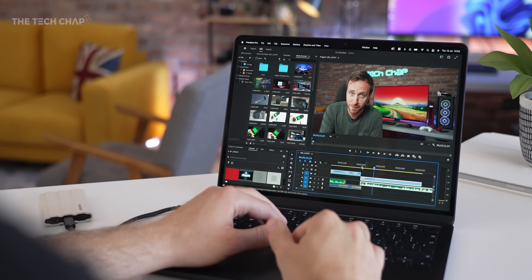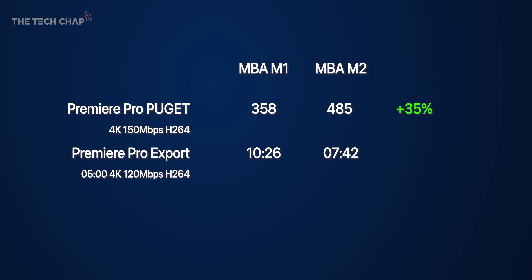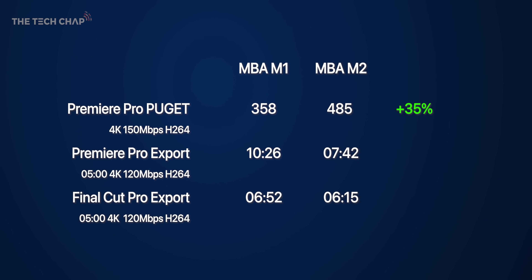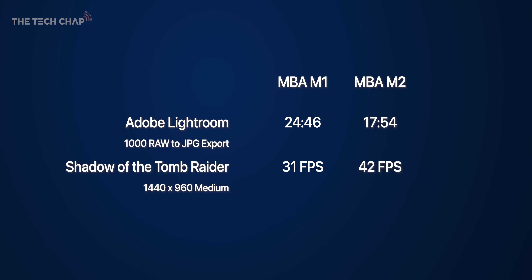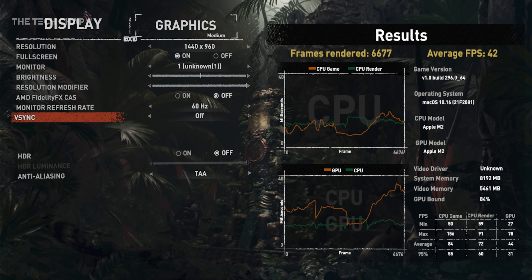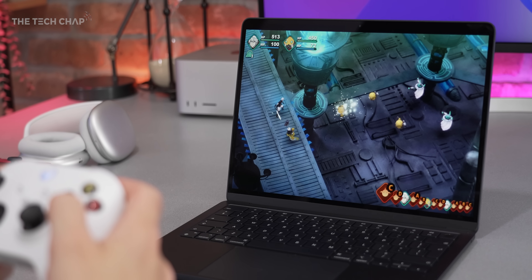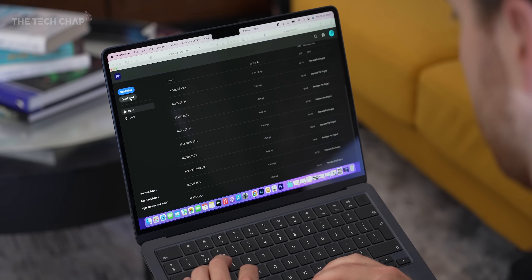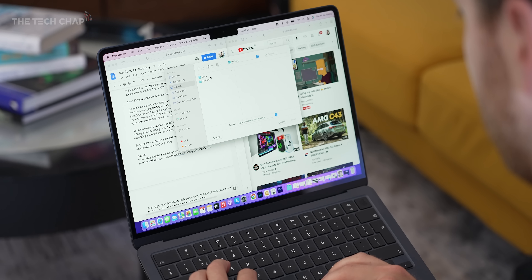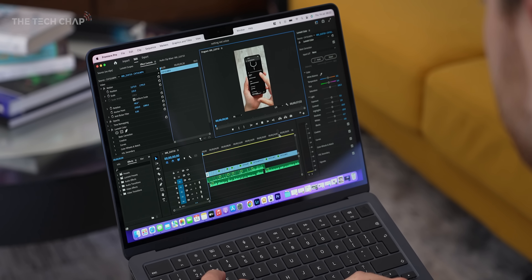Bringing in the Premiere Pro Puget test, the M2 scored 35% higher. In my 5-minute 4K H.264 export test, the M2 shaved off over 2.5 minutes, making it around 30% faster. In Lightroom with my photo export test it was over 30% quicker. Even Shadow of the Tomb Raider was a playable 42FPS. For gaming your best bets are Apple Arcade or streaming with GeForce Now or Xbox — just pair a controller and make sure you've got a fast internet connection. Day to day with app loading times and desktop use there's nothing really between them, but push it harder in more demanding apps and you will see a small but noticeable benefit with the M2.